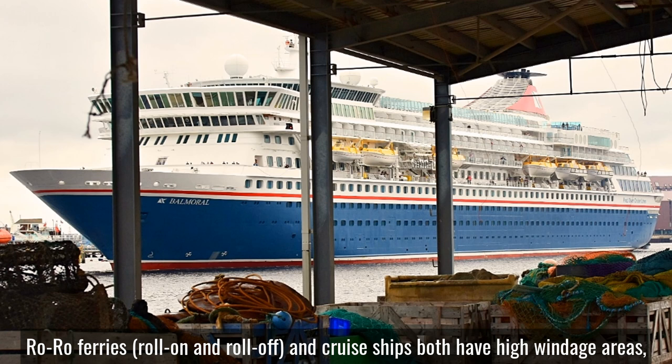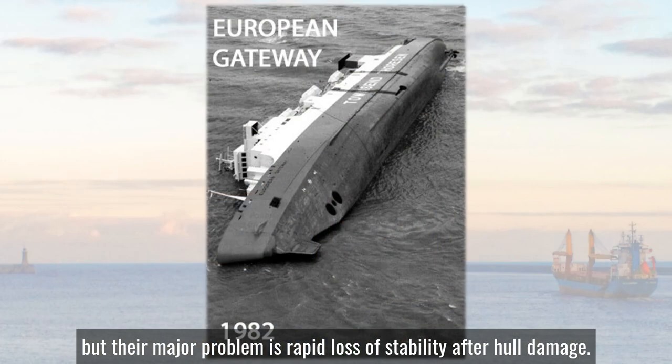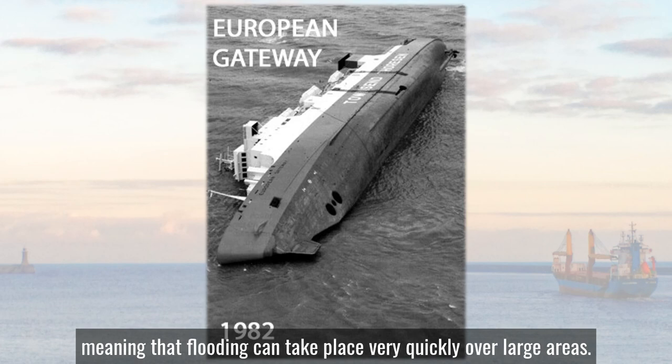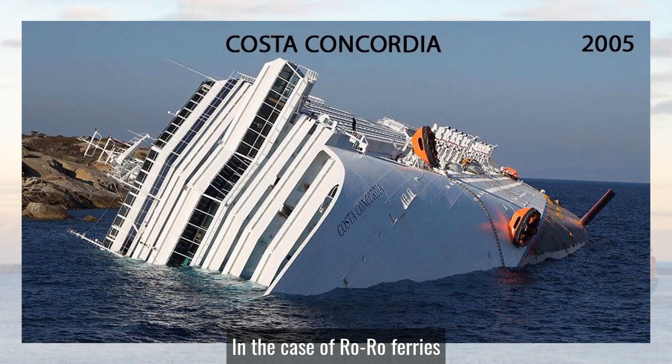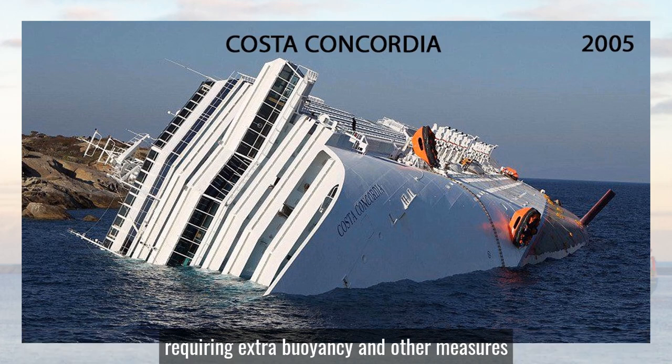Ro-ro ferries and cruise ships both have high windage areas, but their major problem is rapid loss of stability after hull damage. The reason is that by their very nature they have large open spaces, meaning that flooding can take place very quickly over large areas. In the case of ro-ro ferries this has been ameliorated by the Stockholm Agreement of 1996, since amended, requiring extra buoyancy and other measures to limit the rapid loss of stability.